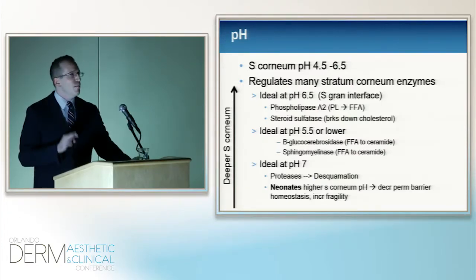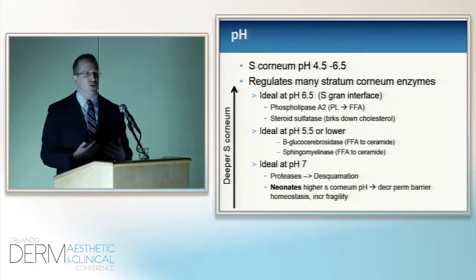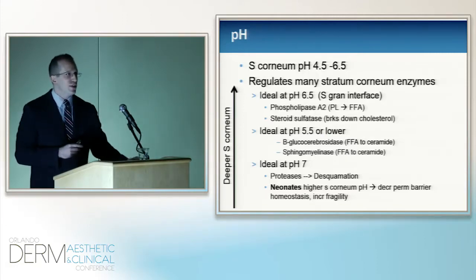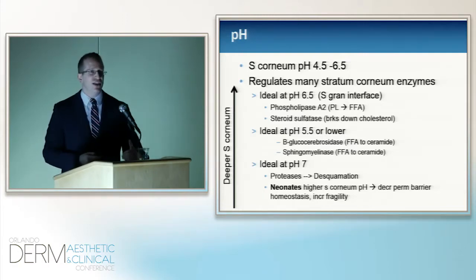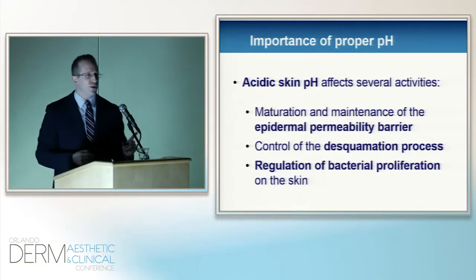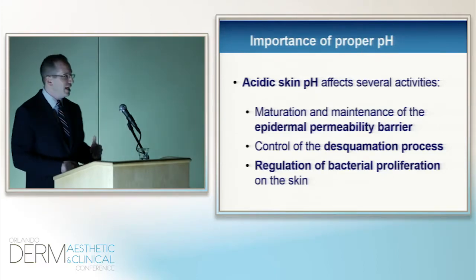pH is of the utmost importance. Many of you may have heard of the acid mantle — well, this is what they're really talking about. In the stratum corneum, you have various enzymes that create the fats and the cement that solidify the stratum corneum — they require a certain pH. In order to make ceramides, those enzymes require a certain pH. The proteases that cleave the stratum corneum, allowing new corneocytes to enter, also require a certain pH. That acidic pH is needed for appropriate epidermal permeability barrier, for the desquamation process, and to generate things like nitric oxide from sweat and nitrites and nitrates to kill pathogens and maintain the skin microbiome.